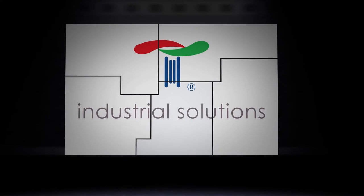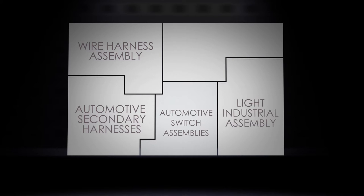Telamon's industrial services include five main pieces: wire harness assembly, automotive secondary harnesses, automotive switch assemblies, light industrial assembly, and kitting and packaging.